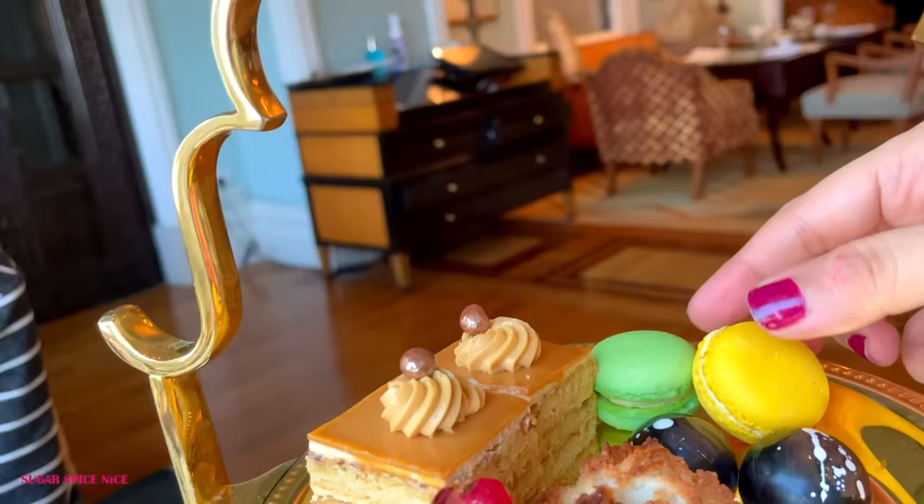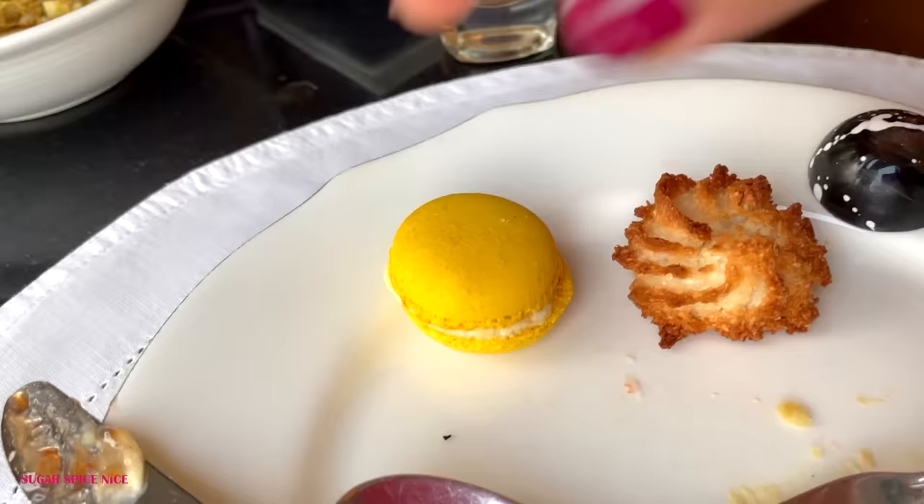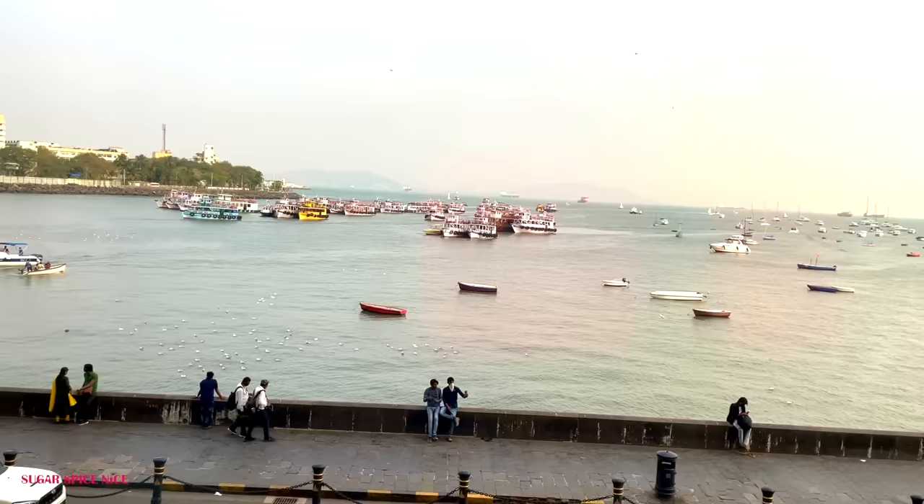They also have live music which just adds to the whole vibe of the place. I totally didn't realize it but the scones are filled with raisins inside. I've topped it with so much jam, so that and the raisins is making it really really sweet. I just tried the Russian pastry and it is wow. This is the view from my table — that's the Gateway and it's the gorgeous Arabian Sea.